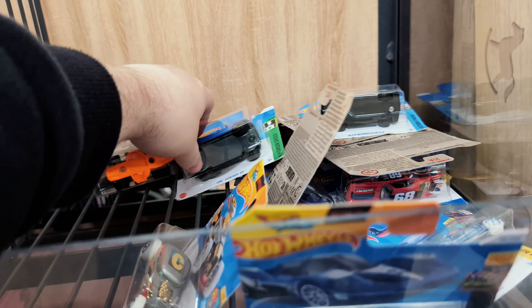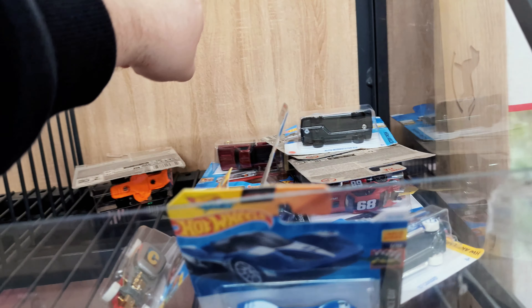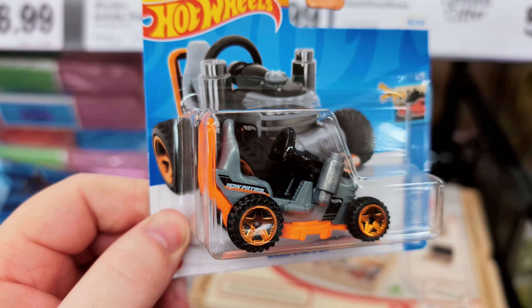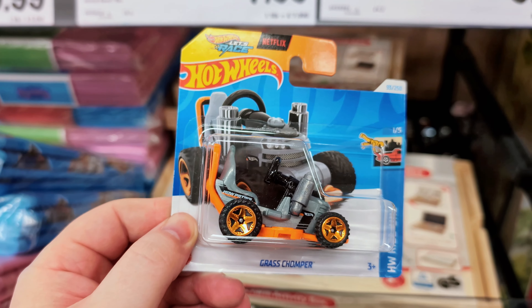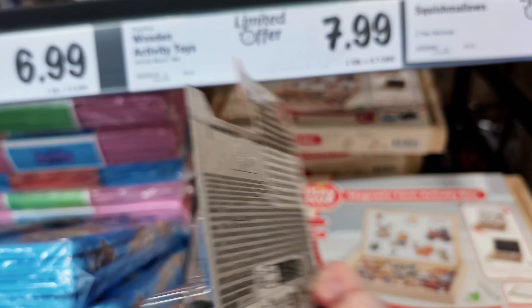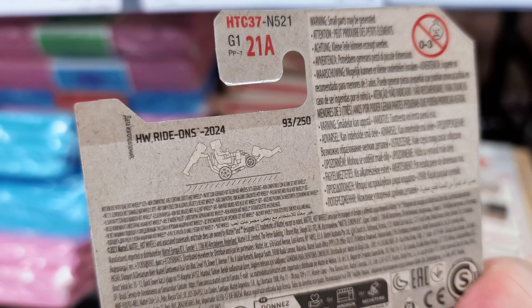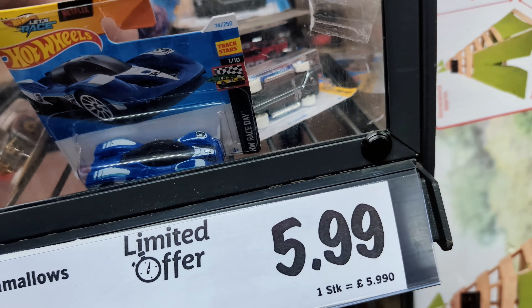We've got a Hummer EV in a beautiful blue, and we've got a Grass Shopper — a sit-and-ride-along lawn mower, very cool one as well. Haven't seen this before. It's from the Hot Wheels Ride On set, and you can see a guy holding on to the back of the car in the image. You can clip Mega Bloks characters onto this Grass Shopper — pretty cool, nice little casting.